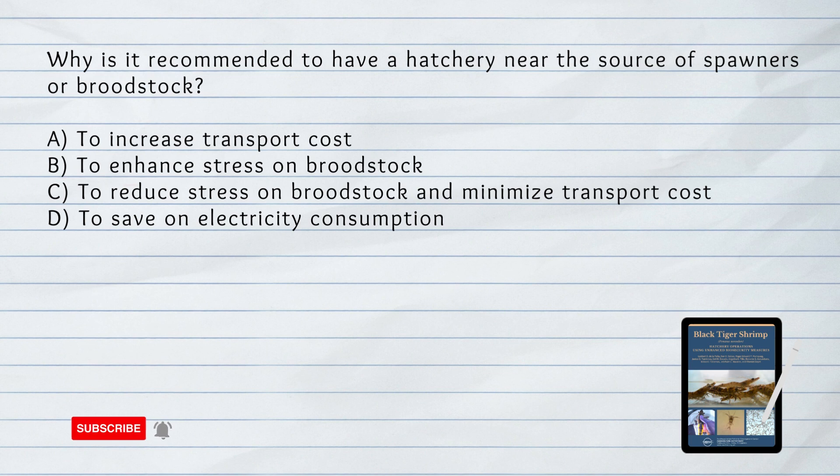Why is it recommended to have a hatchery near the source of spawners or brood stock? A. To increase transport cost. B. To enhance stress on brood stock. C. To reduce stress on brood stock and minimize transport cost. D. To save on electricity consumption. The answer is C. Placing the hatchery near the source of spawners or brood stock helps reduce stress on the animals during transportation and also minimizes transport costs.